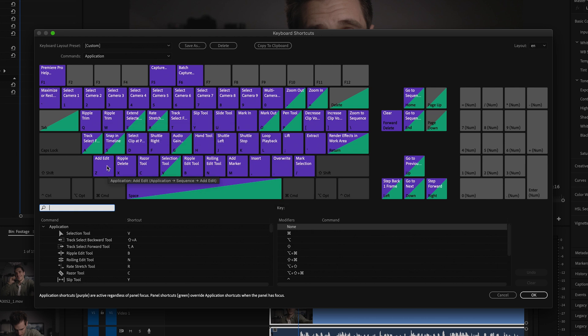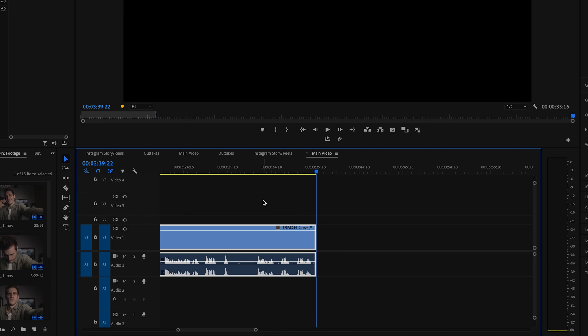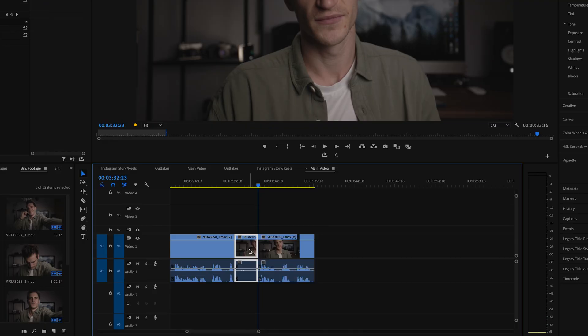Ripple edits are lifesavers — they've sped up my workflow so much and saved me so much time. I have ripple edits set up so you can delete what's on the left side of the playhead and it will move that clip to where the start of that clip was. If you click W, you can delete what's on the right side of the playhead and everything moves up. You can also do a ripple delete where you delete a middle clip and everything snaps together.